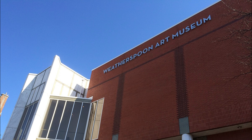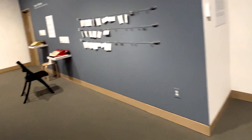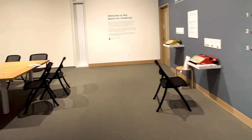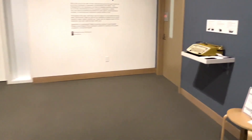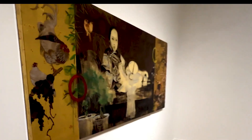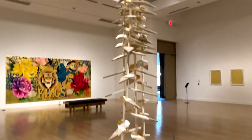8. Explore the Weatherspoon Art Museum. Art lovers should visit the Weatherspoon Art Museum at the University of North Carolina at Greensboro, known for its impressive collection of modern and contemporary art. The museum hosts several exhibitions annually, featuring works by prominent national and international artists.